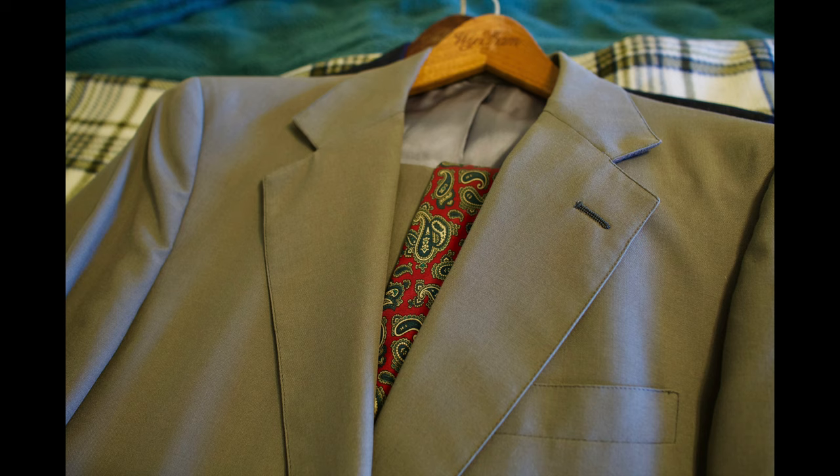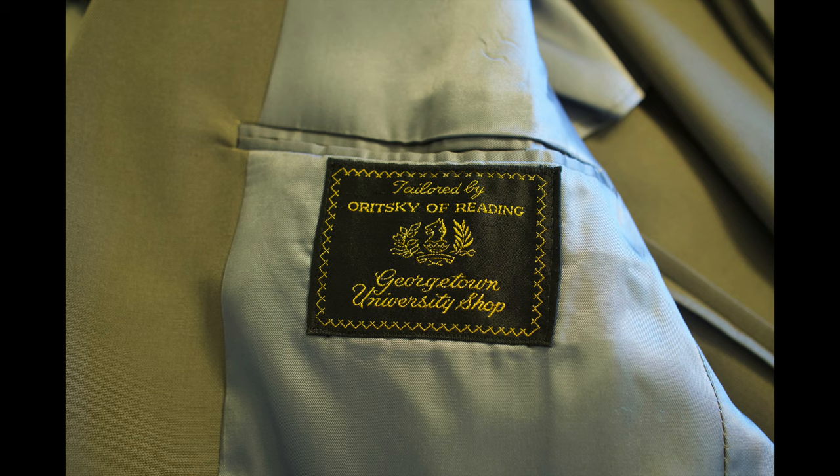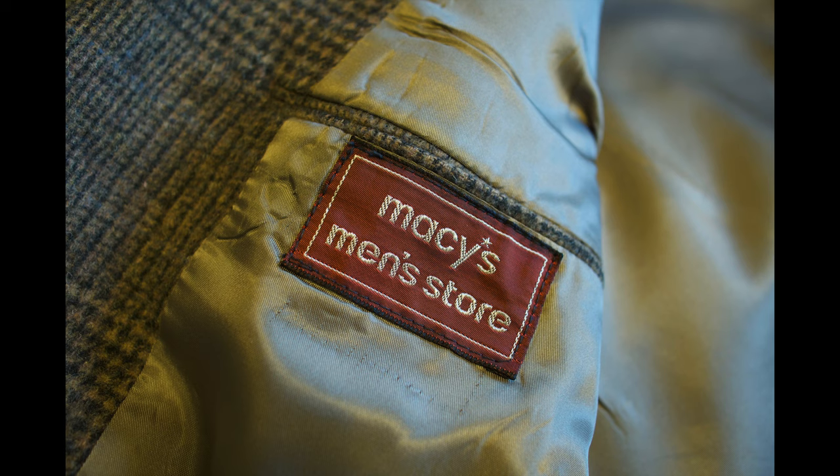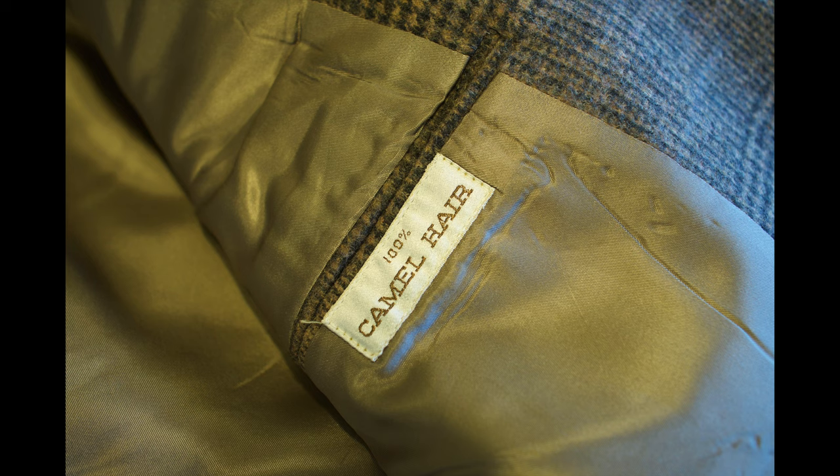Some of these companies are still in business. Some of the shirt companies — for example, Kenneth Gordon — I think they were just bought out by another shirt maker in the United States. So some of these are still around, and if you want to go buy them brand new, you can do that. Is Macy's still in business? I guess they are. But anyway, you just get the idea here.